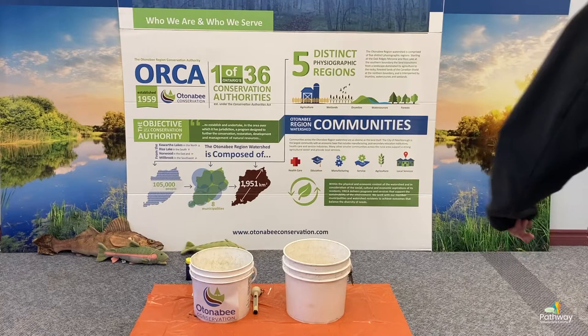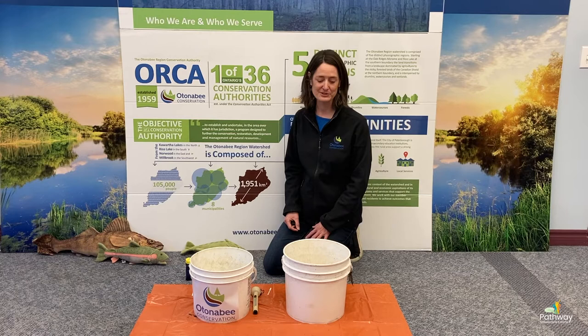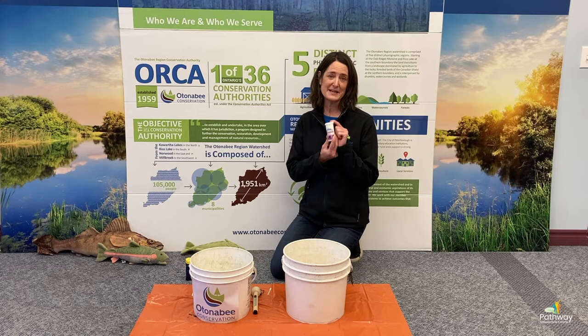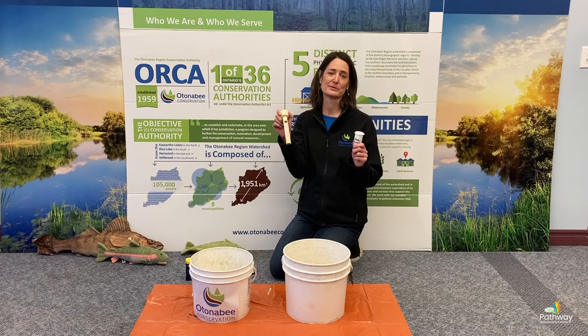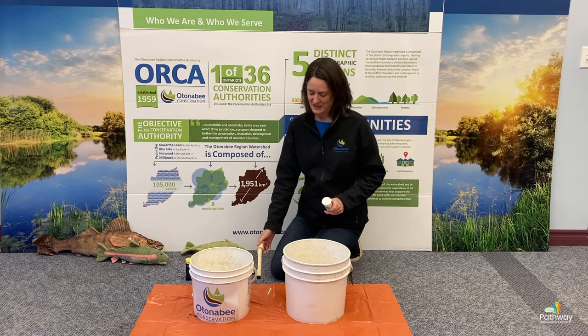Hi everyone. Now that you've learned a little bit about how we monitor water quality at Autonomy Conservation with all the equipment Paul just showed you, I'm going to show you a couple of really simple ways that you can monitor water quality at home or in your classroom using some really simple tools. We're going to use some pH test strips that you use in pools and hot tubs, and we're going to use a pool thermometer. Both of these things you can buy at any pool supply store or hardware store.